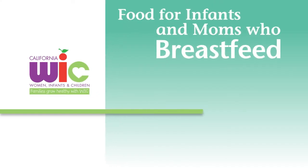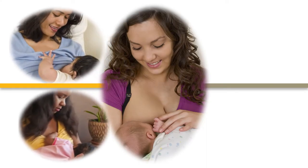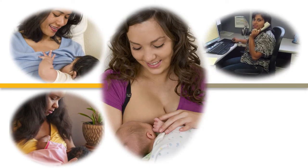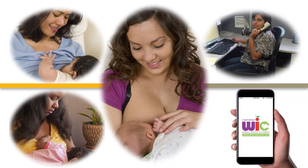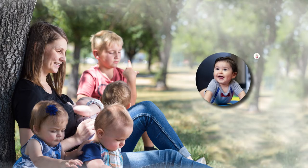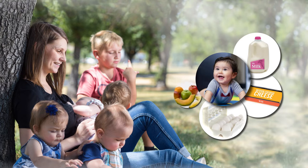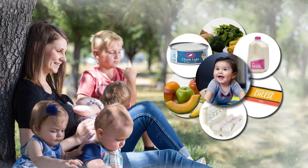Foods for infants and moms who breastfeed: women who breastfeed get extra benefits from WIC, including support in person, by phone, and through our website. Moms who choose to fully breastfeed their baby and not give their baby any formula will get more milk, cheese, and eggs, and more cash value benefits for fruits and vegetables.